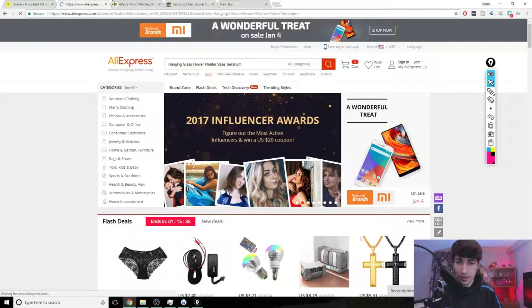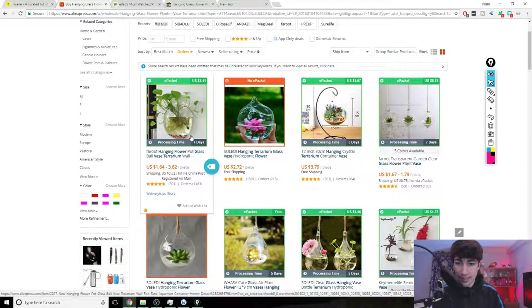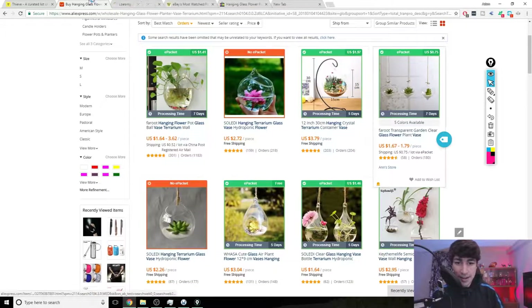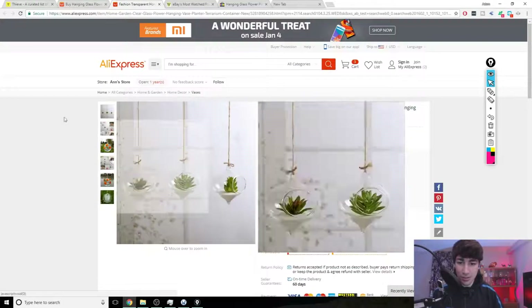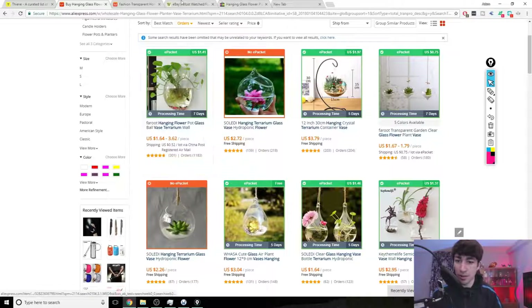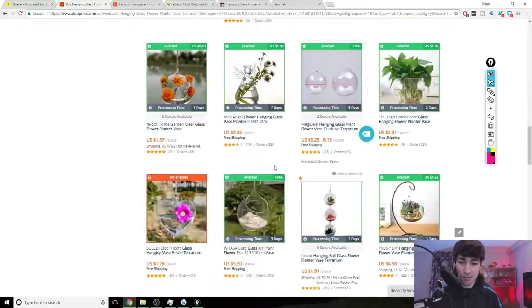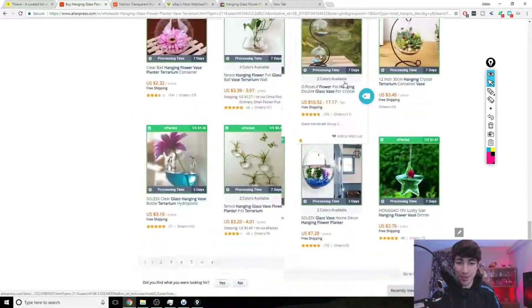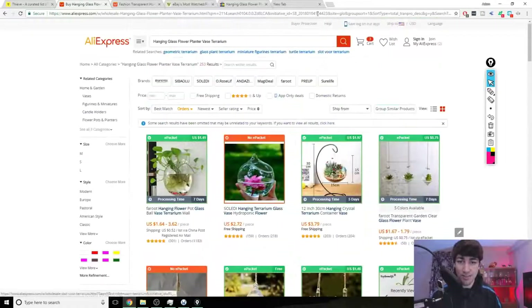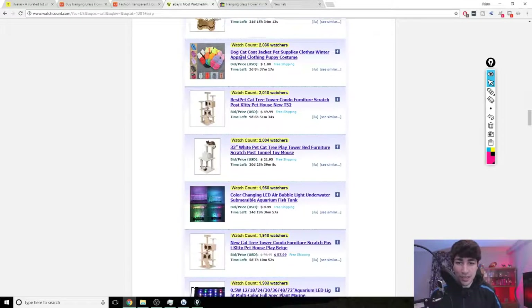You can copy and paste some of the keywords to find the product on AliExpress. Click search and sort by orders. Here's one that looks near enough identical with 1,183 orders and it's only $1.64. By using watch count we've found a very popular product for a dollar and also a whole niche range of products we could potentially start cross selling in our store. This clearly is a very niche market that seems to be trending right now, so we could potentially test some of these products.